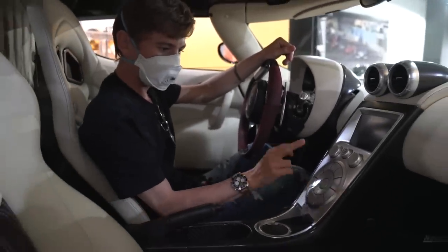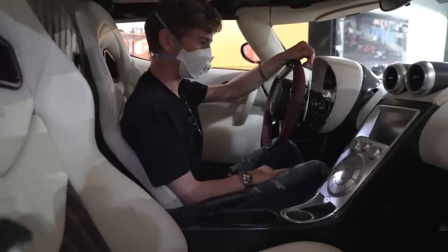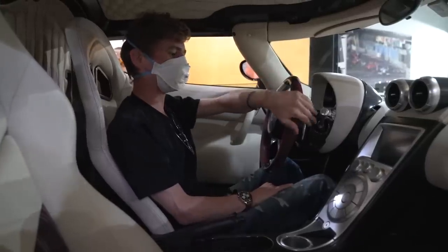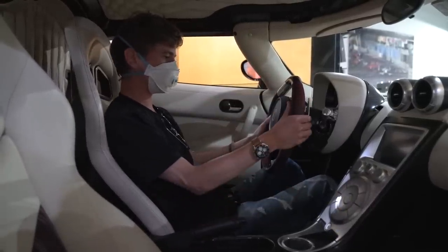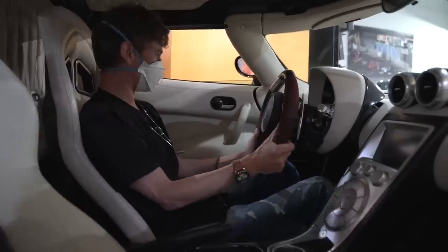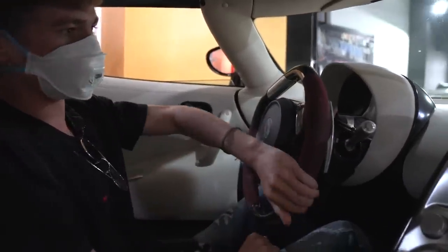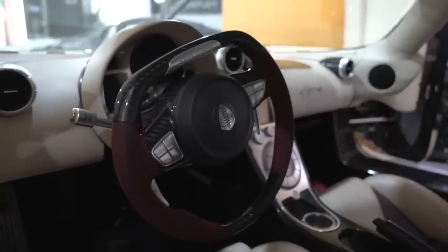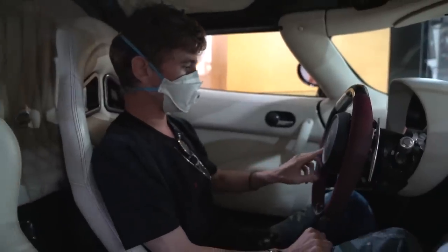Everything is controlled through those buttons and a touchscreen down here. Hazard lights are there too. Foot on the brake, press the engine start button — it's keyless go, so as long as you have the key on you, you're good. It's a twin turbocharged V8 linked to a double-clutch gearbox controlled through these paddle shifters. The alcantara really starts to come in on the steering wheel — purple alcantara with a flat bottom. Very cool.